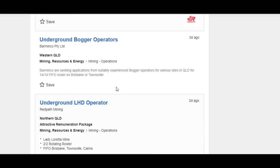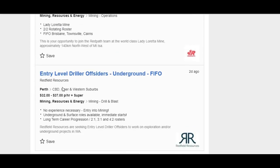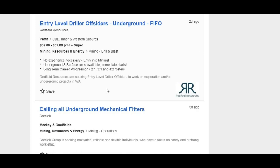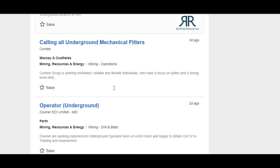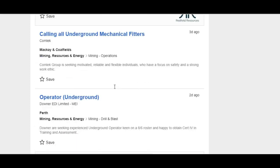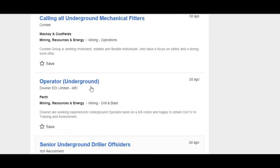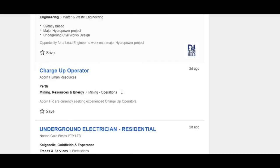If employers are advertising for service crew, bogger operators, and charge-up positions, it's a good idea to send your resume in because there'll be movement in their ranks. People move up, so they have to hire new starters for entry-level roles. Rarely do they put 'entry-level' on the actual job ads — one reason is they don't want to be swamped with resumes. They could easily get 10,000 resumes if they did that.